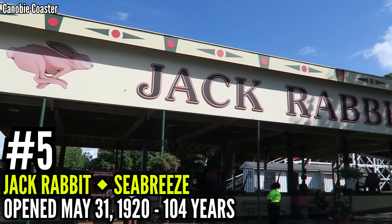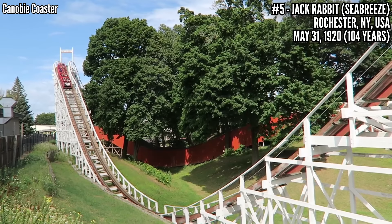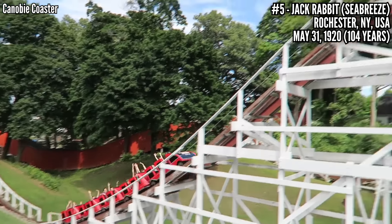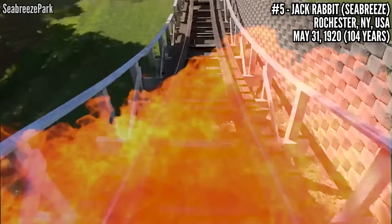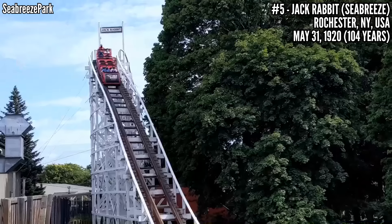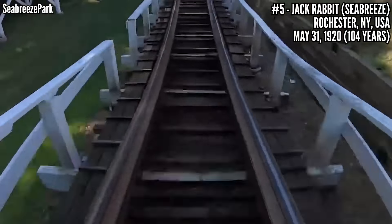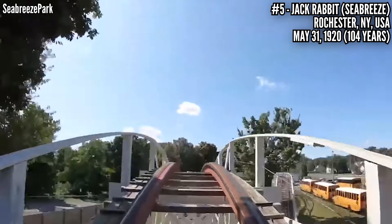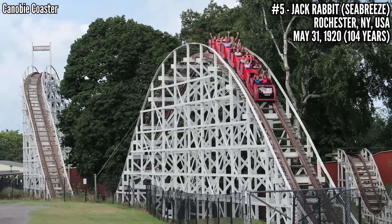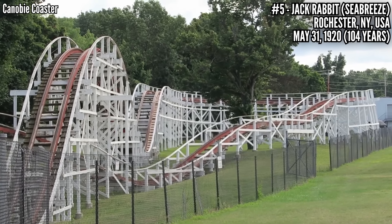Number 5: Jackrabbit at Seabreeze, opened May 31st, 1920 — 104 years old, but it almost didn't make it out of year 4. In 1923, a fire wiped out the station, the lift hill, and the first drop. It was rebuilt and ready for the 1924 season. This was a big deal — the fastest coaster in the world, hitting 42 miles an hour. Another John A. Miller woody using those upstop wheels, standing 75 feet tall and covering 2,130 feet of track.